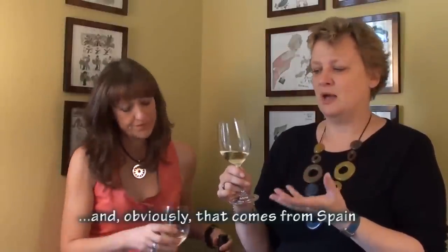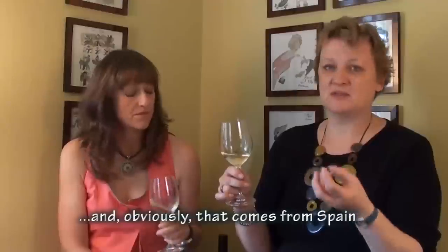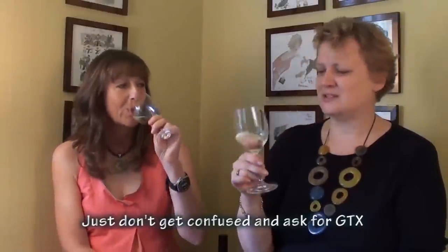Pedro Jimenez — you probably know it as PX — is normally a sweet, sticky sherry made from the grape, where they dry the grapes on mats so they become raisins and make a black, syrupy wine. But this is just made as a normal grape. Isn't that a refreshing smell? It's fresh, it's floral, it's citrus. You really must try this wine — people don't, because it's difficult to pronounce, but it's so inviting.